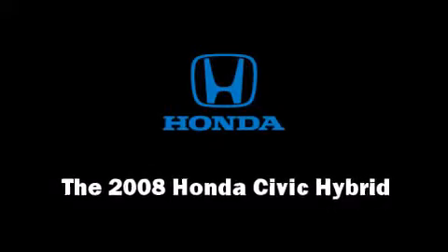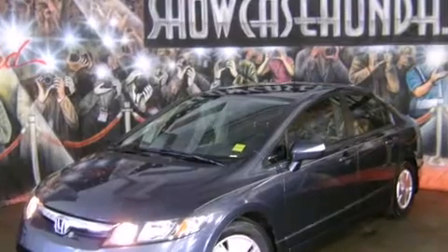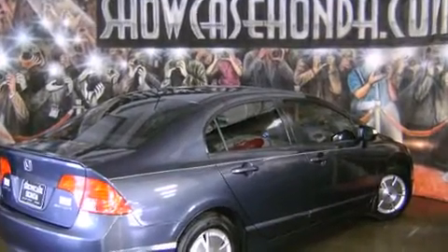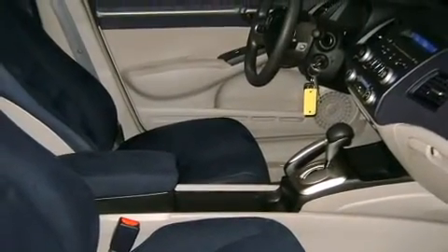Come test drive this 2008 Honda Civic Hybrid. This four-door, five-passenger sedan just recently passed the 50,000 mile mark. It features a front-wheel drive platform, an automatic transmission, and an efficient four-cylinder engine.